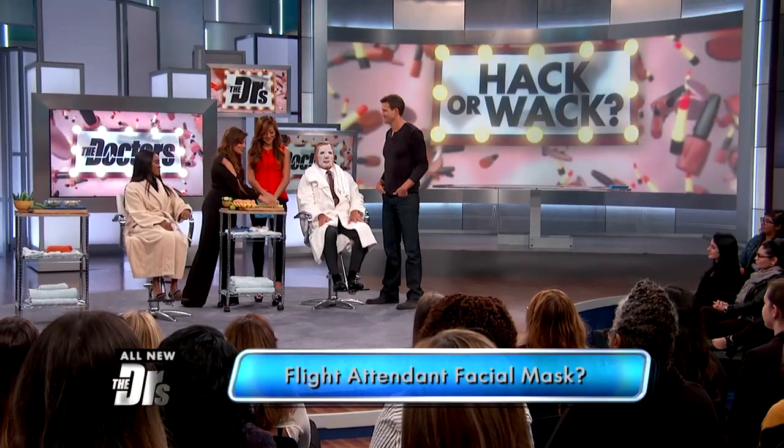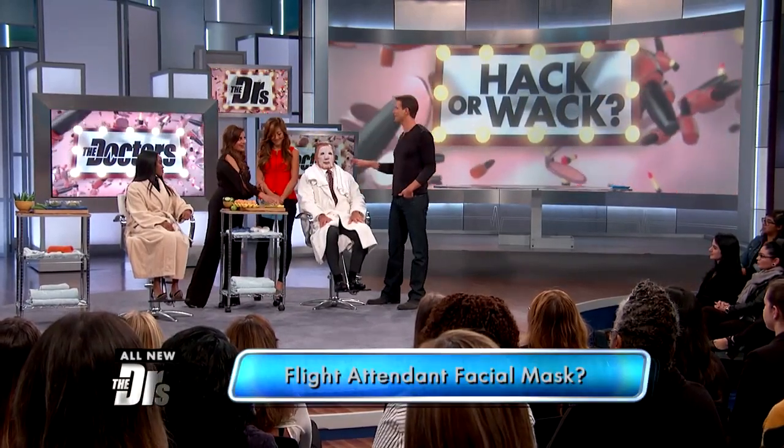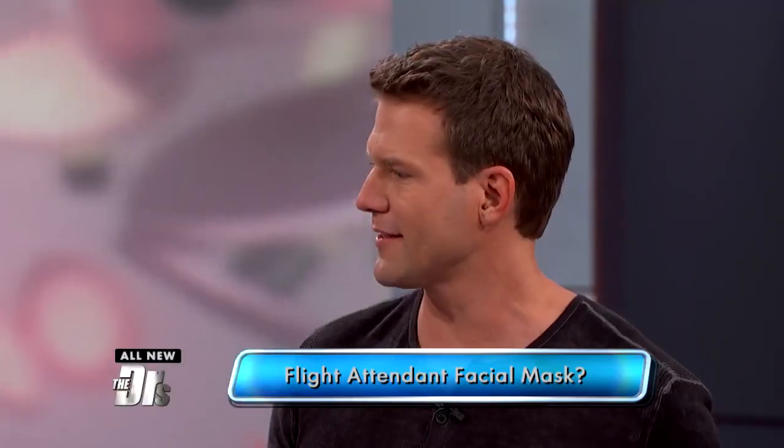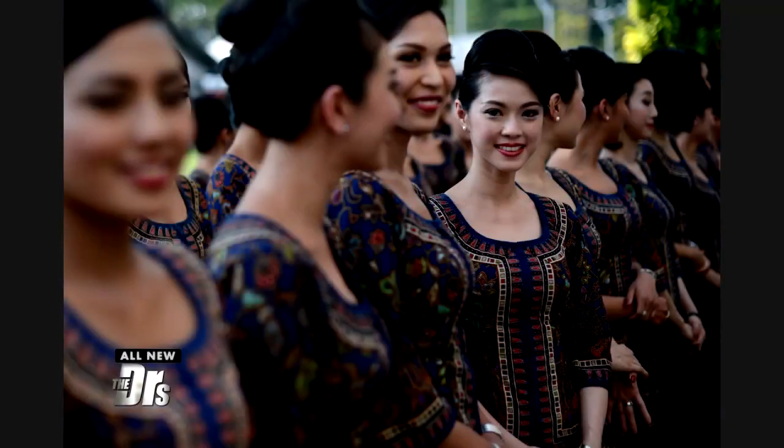This is called the Flight Attendant Special. Drew has the Flight Attendant Special on right now. This is the beauty secret of the Singapore Airlines flight attendants. I don't know if you guys have ever flown that airline, but they're stunning.